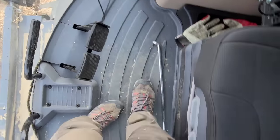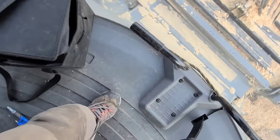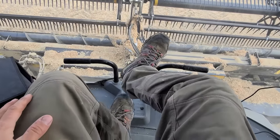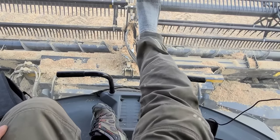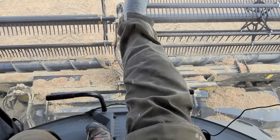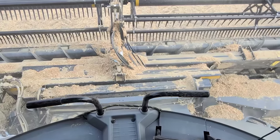I wasn't sure what I was going to think about no steering wheel in the cab, but I sure like all the room that I have. I can touch the window there, but I can't touch it with my heel. I'm not super tall, so that's good for me.